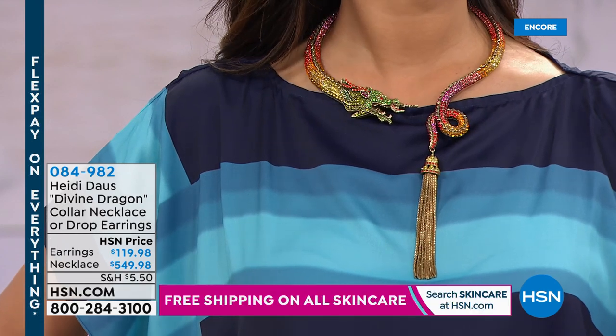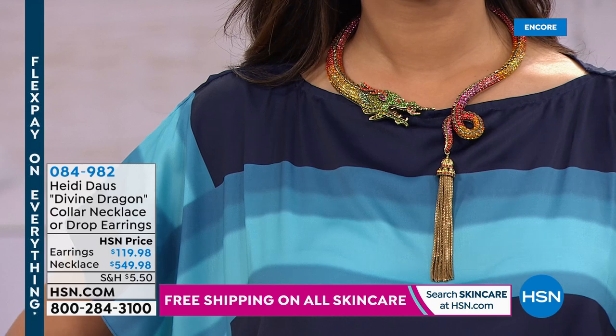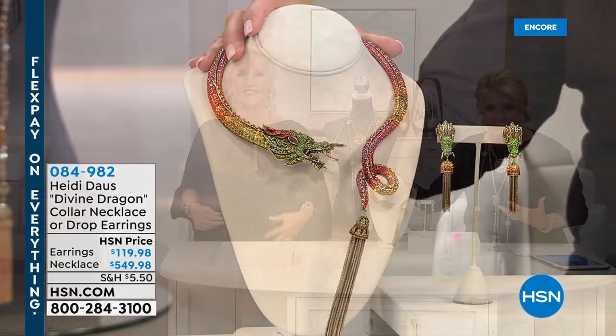The necklace cuff is now gone. Heidi wishes she could be home when customers open the special box — on television it looks fabulous but in person it's mind-blowing. If you're the mother of the bride at a beautiful wedding, this dragon necklace with your gown is a drop-dead showstopper. Every Heidi piece — from the $39 earrings to this collectible dragon necklace — comes with a lifetime manufacturer's warranty.